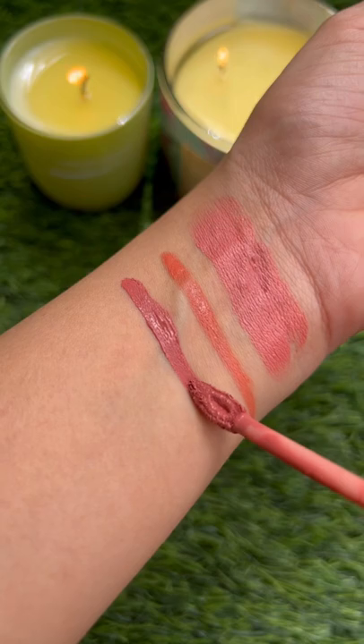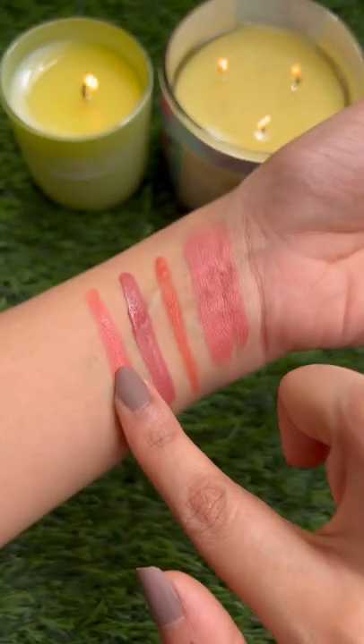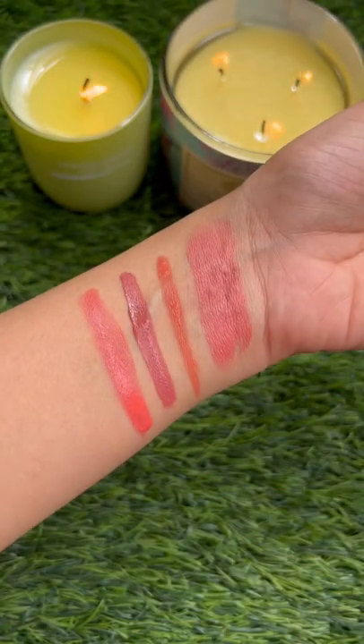Lakme comes in a wide variety of 16 shades. It's a thick, creamy, highly pigmented formula. Flower Beauty comes in 6 shades, looks very natural and is super creamy.